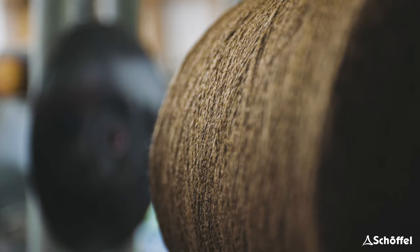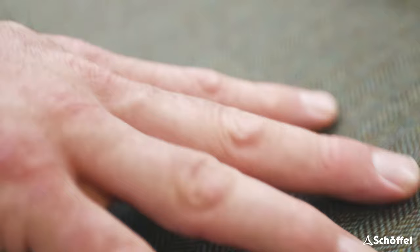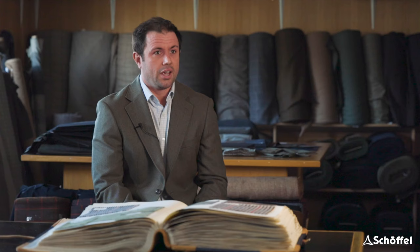Wool is nature's ultimate performance fabric. It has a high level of natural water resistance and natural moisture wicking. It keeps you warm when it's cold and cool when it's hot. And in this day and age, as we're moving into a more sustainable world, we should be using 100% wool biodegradable fabrics in what we're doing.